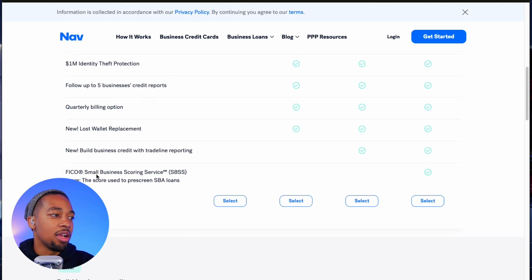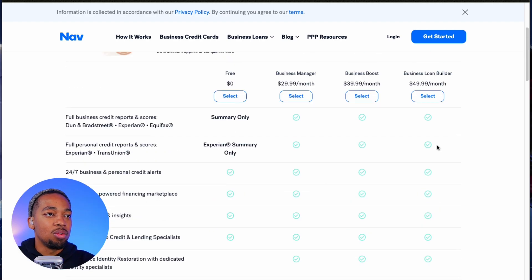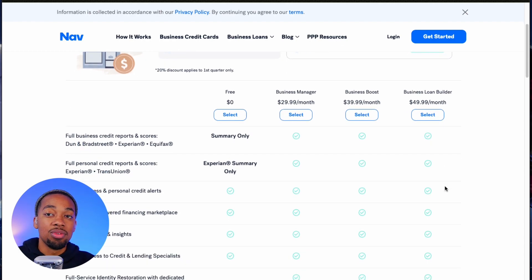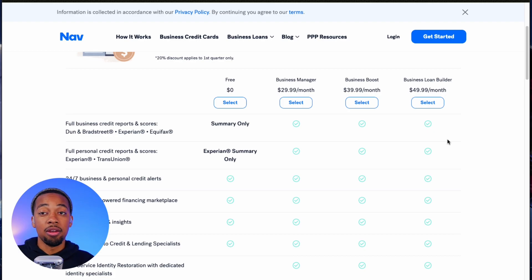The last option is the FICO Small Business Scoring Service, which is used to help get SBA loans, and this is only on the Business Loan Builder plan. So if you're looking to get SBA loans and get that SBA score up so you can get approved for that type of funding, then you want to go with the Business Loan Builder option. But if you want to do the NAV hack, you have to have a Business Boost account on one email and the Business Loan Builder on another email — with the same business information entered — and that will add two separate trade lines to your one business account.